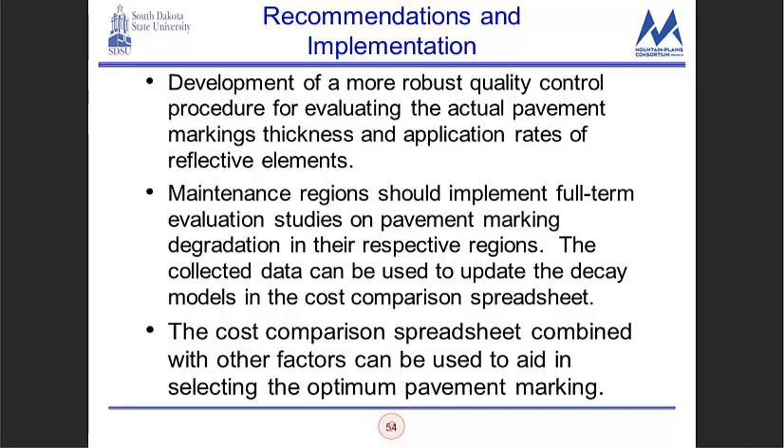In terms of recommendations and implementation: develop more robust quality control for actual paint marking thickness and application rates of reflective elements. Maintenance regions within the state should implement a full-term evaluation study on markings so data can be used to update the decay models — some data collection times were just too short. The spreadsheet developed, combined with other factors and engineering judgment, can be used to aid in selecting an optimum pavement marking material.